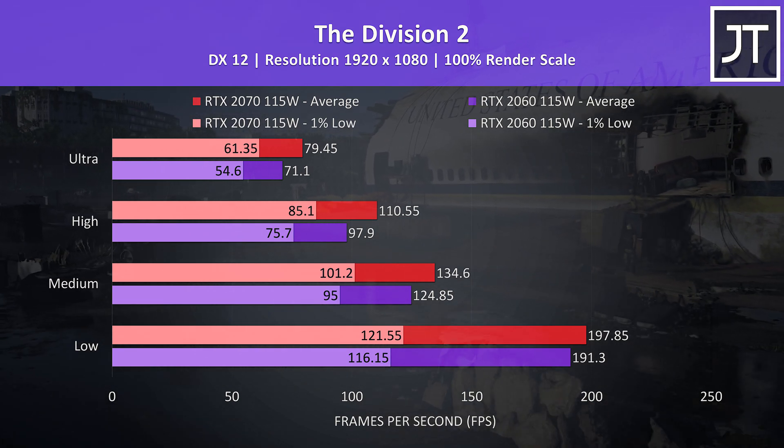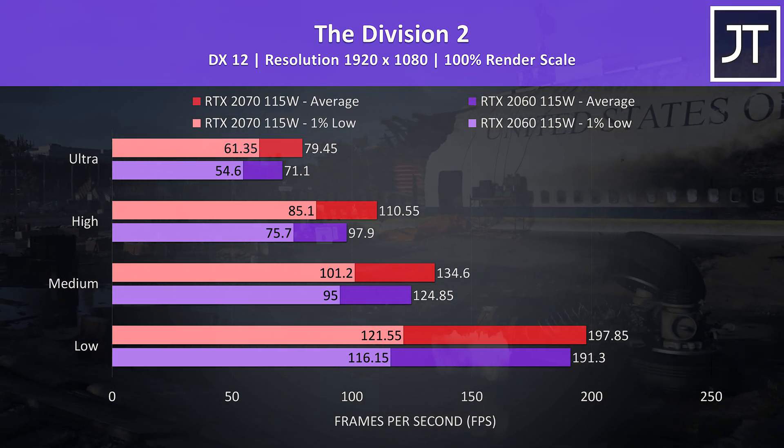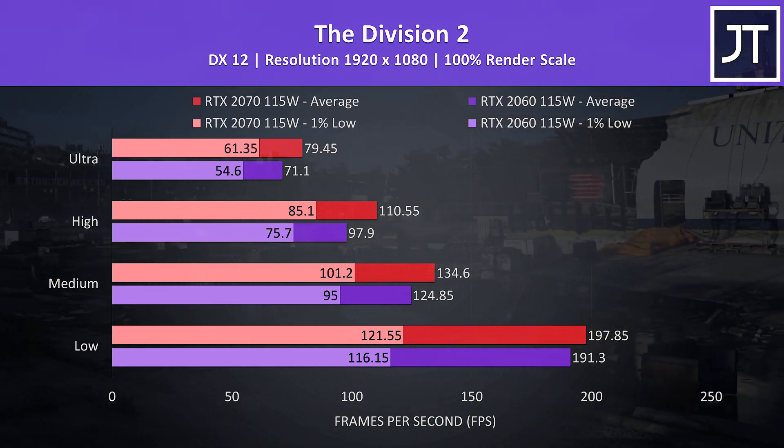The Division 2 was tested using the game's benchmark tool, and there was less of a difference this time — the 2070 had a 12% lead at ultra settings.